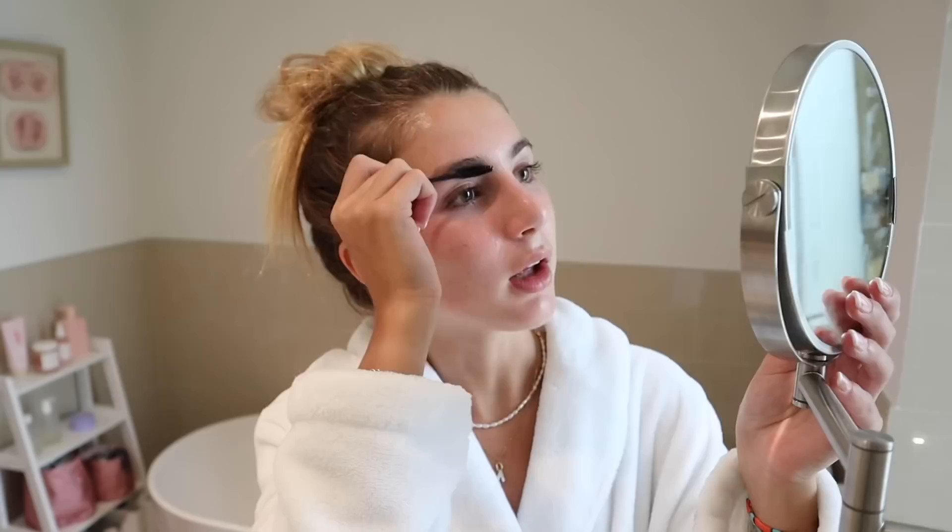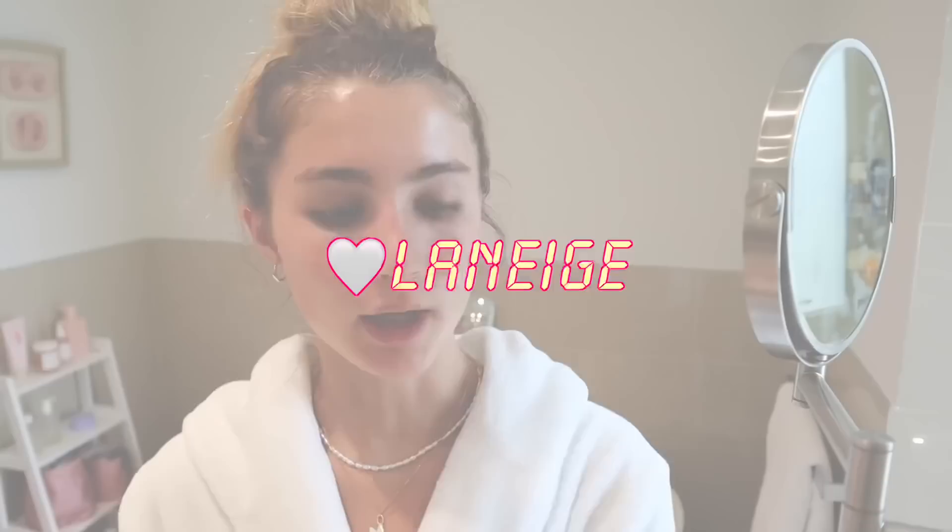I also brought up my GrandeLash serum — this is how I keep my lashes so long. I ordered one off Amazon and I think it might be a fake because the bottle looks slightly different. For lip balm I'm gonna go with the Laneige Lip Sleeping Mask. Now I'm gonna moisturize my body with the Glossier Body Hero — I still love my Sol de Janeiro one, but this one's also been really good recently.